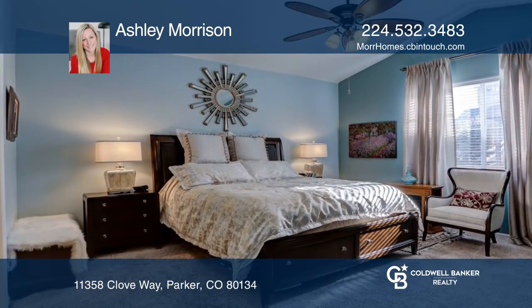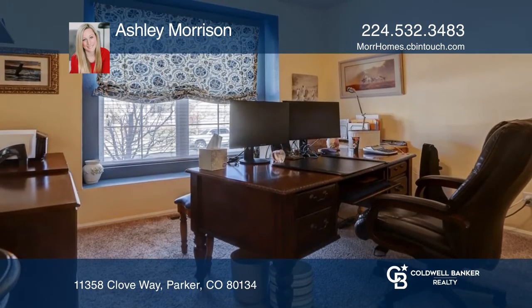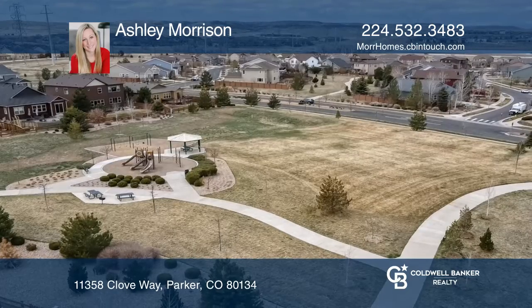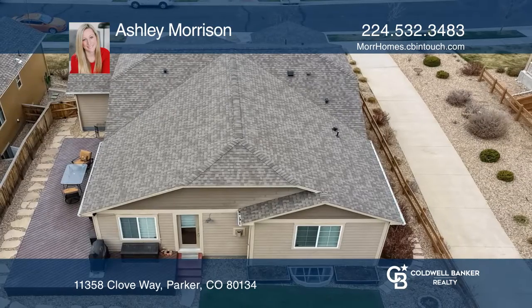The master suite includes a five-piece en-suite bath and a walk-in closet. The unfinished basement includes rough-in plumbing. This home is complete with a three-car garage and wraparound track stack.